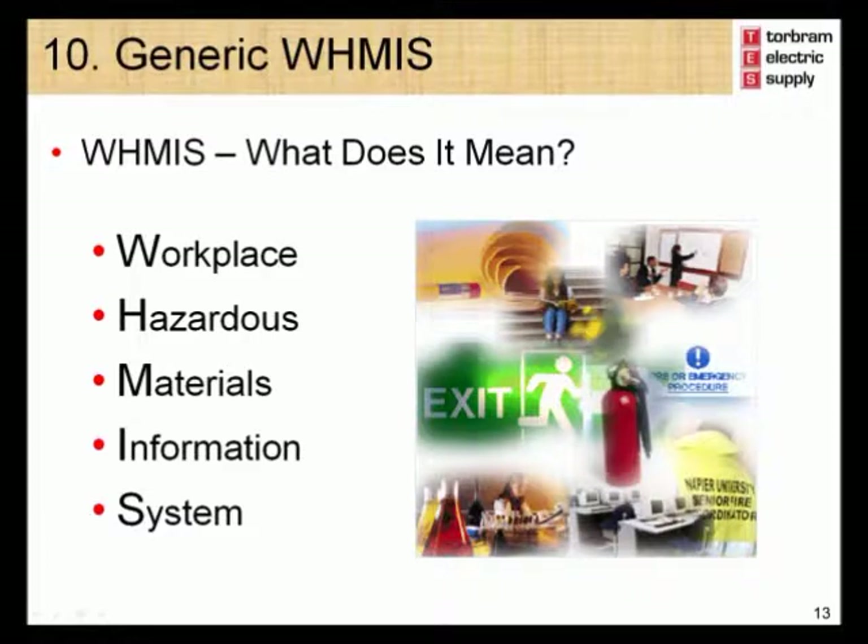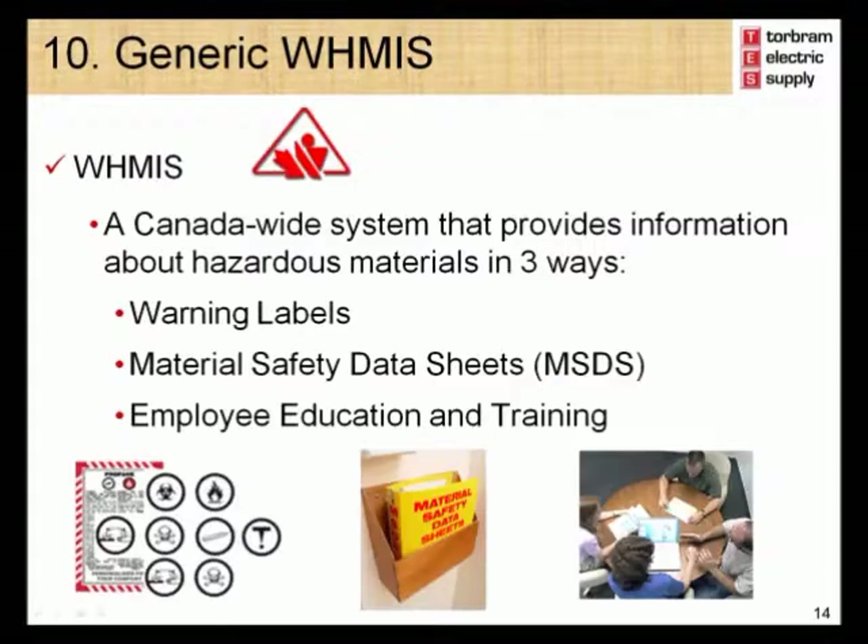Module 10 – WHMIS stands for Workplace Hazardous Materials Information System. WHMIS is a health and safety regulation established to protect employees from hazards related to working with chemicals. It ensures that employees are informed about the hazards related to the chemicals they may have to work with. WHMIS is a Canada-wide system that provides information about hazardous materials in three ways: warning labels, material safety data sheets, and employee education and training.